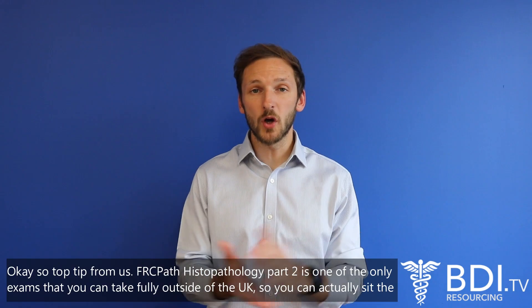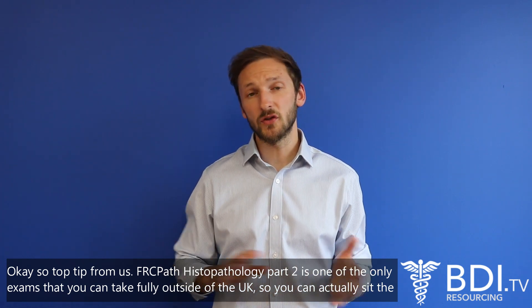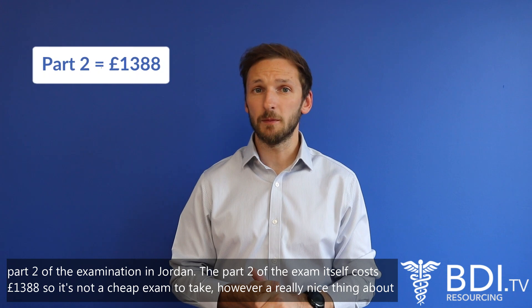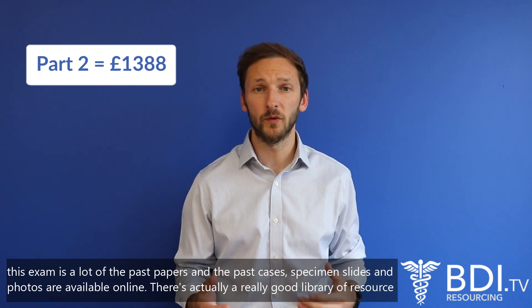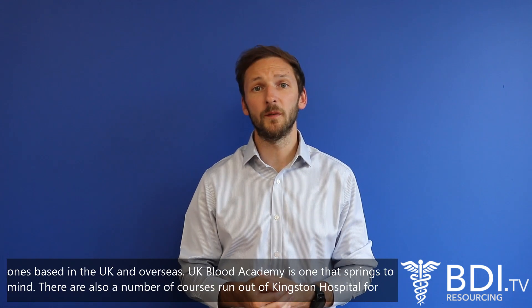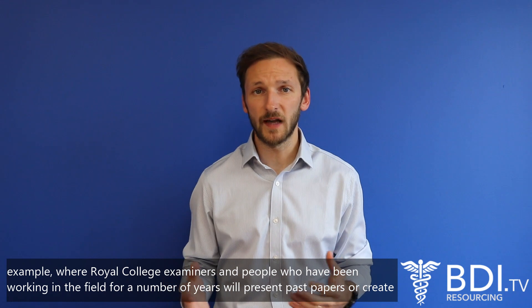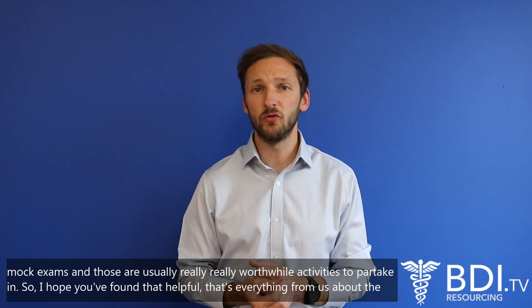A top tip from us: FRCPath Histopathology Part Two is one of the only exams you can take fully outside of the UK — you can actually sit the Part Two examination in Jordan. The Part Two exam itself costs £1,388, so it's not cheap. However, a really nice thing is that a lot of the past papers, cases, and specimen slide photos are available online — it's actually a really good library of resource. We'd also strongly recommend contacting revision courses; there are some great ones in the UK and overseas. UK Blood Academy is one that springs to mind, and there are also courses run out of Kingston Hospital, for example, where Royal College examiners and experienced faculty present past papers or create mock exams — these are usually really worthwhile.